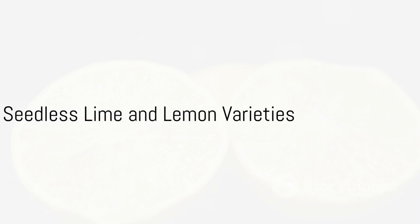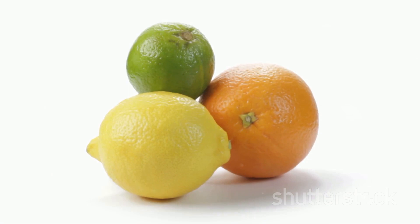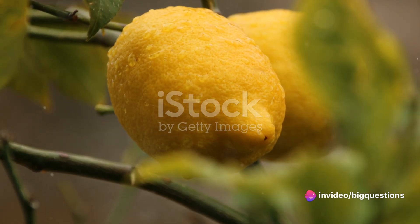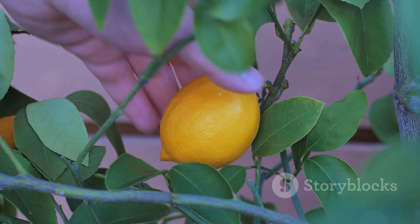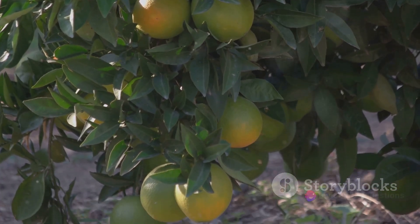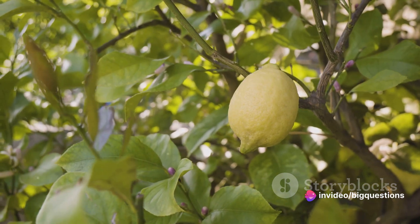Now, it's not to say all limes are seedless and all lemons have seeds. There are indeed varieties of limes that have seeds, and there are lemons that are seedless. The occasional seed may also be found in seedless lemons due to cross-pollination if they were grown near other fruit trees. In summary, the reason you find seeds in your lemon but not in your lime boils down to the type of lime, the concept of parthenocarpic fruit, and the grafting process.